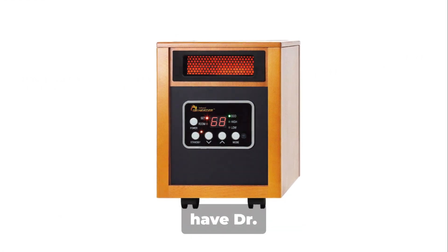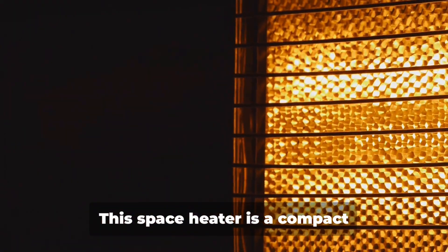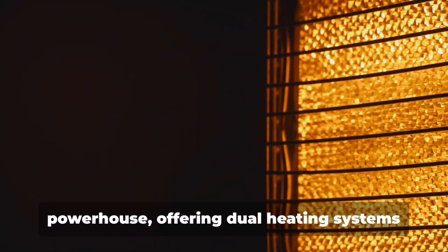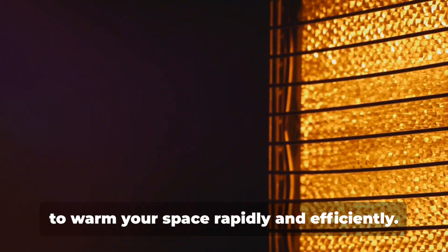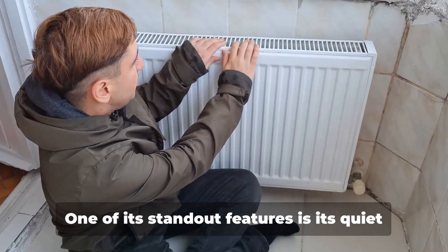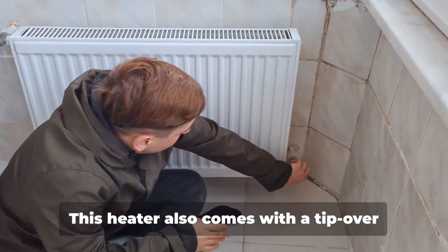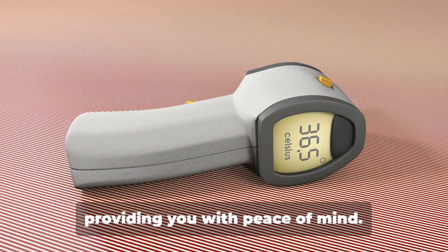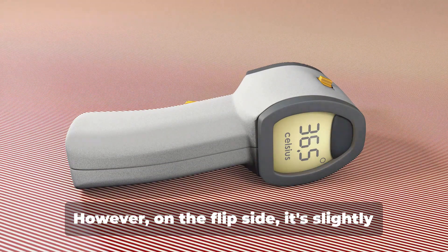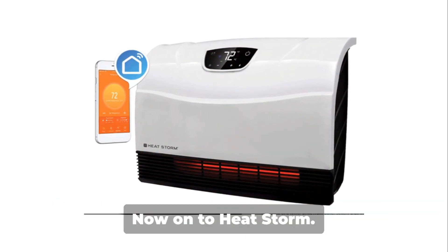Last but not least, we have Dr. Heater, also known as Dr. Infrared, HeatStorm and Dyson. Starting with the Dr. Infrared, this space heater is a compact powerhouse offering dual heating systems that combine infrared and convection heat to warm your space rapidly and efficiently. One of its standout features is its quiet operation, thanks to the high-pressure, low-noise blower. This heater also comes with tip-over protection and overheat cut-off design, providing peace of mind. However, it's slightly bulkier than some competitors, and the exterior can get hot to the touch.